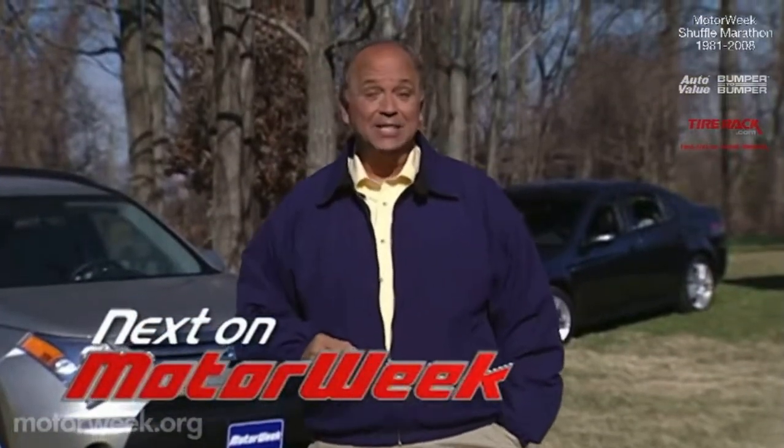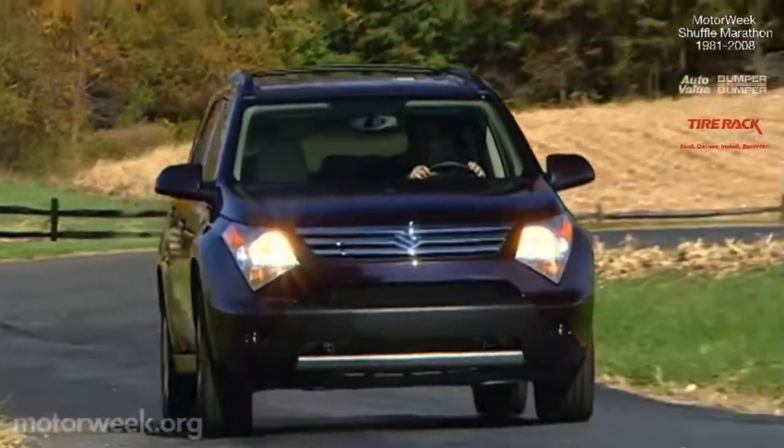I hope you'll join us next week for more MotorWeek when we'll test Suzuki's seven-seat XL7 crossover. I'm John Davis — we'll see you then.